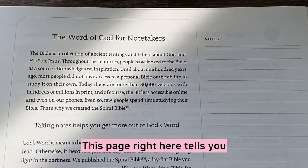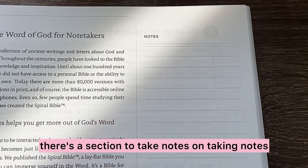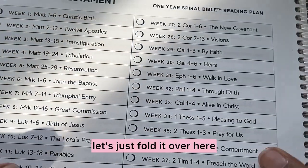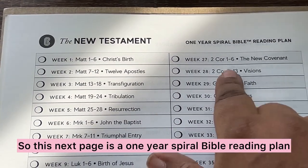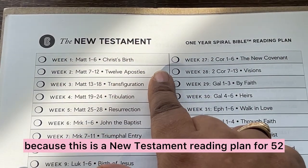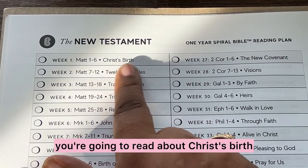This page right here tells you about why you should interact with God's word, why it's good to take notes. And then of course there's a section to take notes on taking notes. So this next page is a one-year Spiral Bible reading plan. This is very interesting because this is a New Testament reading plan for 52 weeks, and it tells you the subjects you're going to be reading about.